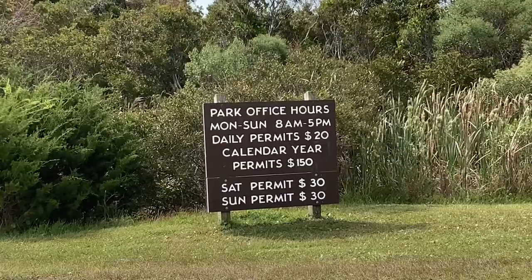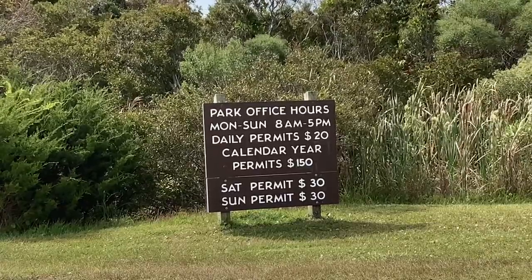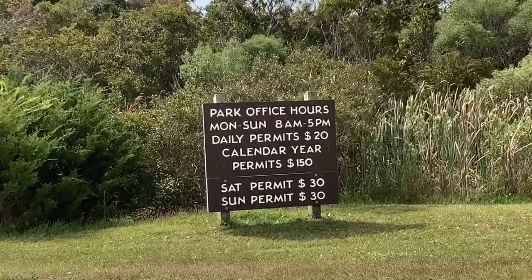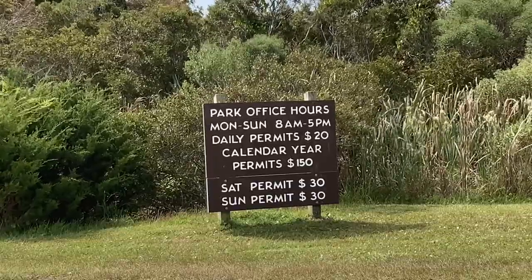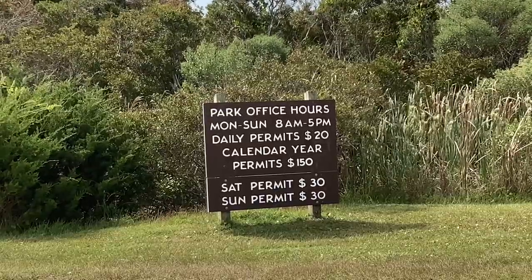We currently offer day permits or our annual permit. If you come Monday through Friday it is $20 a day, and if you come on a Saturday or Sunday it's $30 a day. Our annual permit is currently $150 and expires December 31st no matter when you buy it. Cash, check, and credit are all accepted forms of payment — just no American Express.